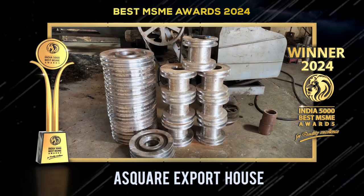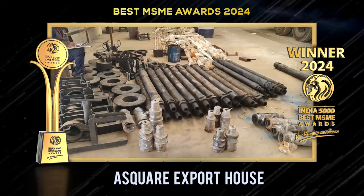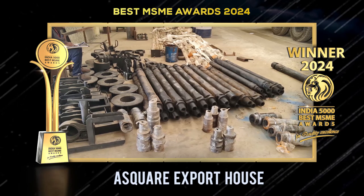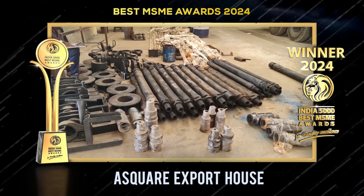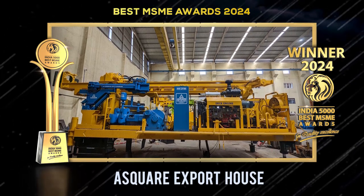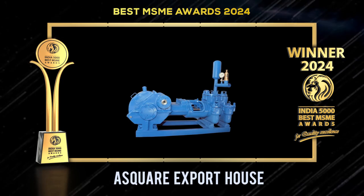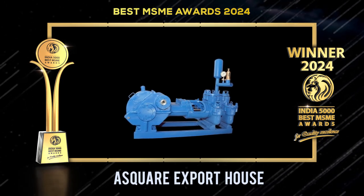Through a global network of professionals and distributors, they empower local communities and support industry growth, providing training and resources for efficient operation. A Square Export House stands as a pioneer in the borehole drilling sector, driven by innovation, sustainability, and commitment to customer satisfaction, contributing positively to global water access and improving lives worldwide.